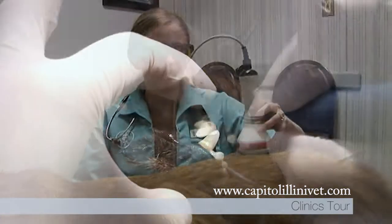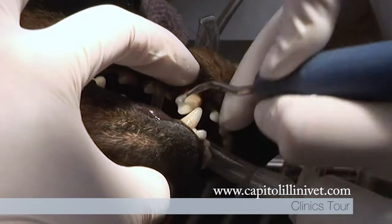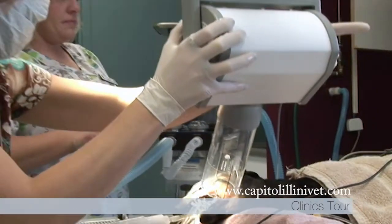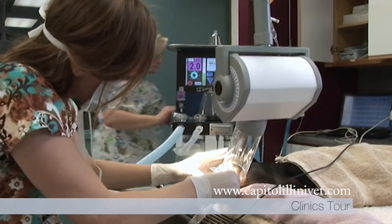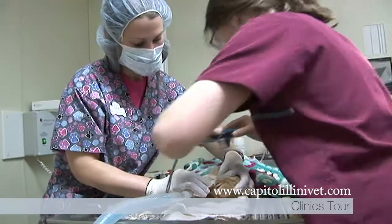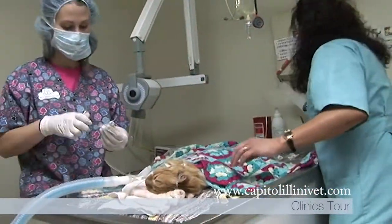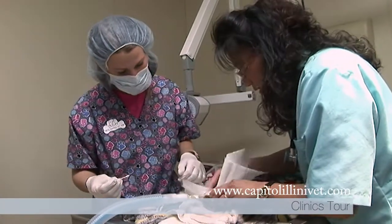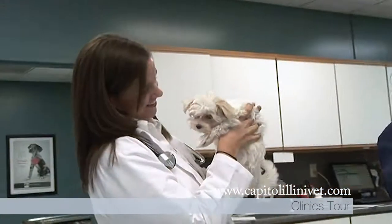Preventative dental care is important for your pet's health, and we offer professional dental cleanings, digital or computerized dental x-rays, and simple and complex or surgical tooth extractions if needed. These dental procedures can be performed at both our Springfield and Chatham locations. Pets having routine dental care and professional cleanings live much healthier and happier lives. Fresh, clean breath is a bonus for the owners.